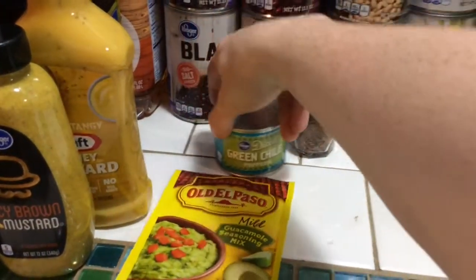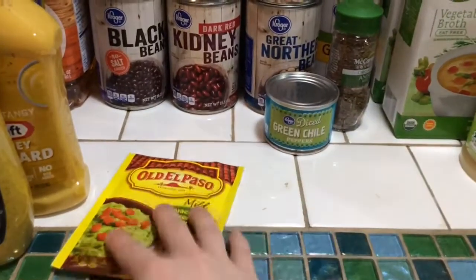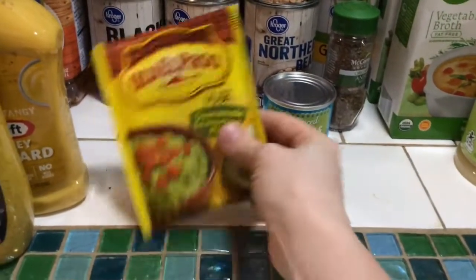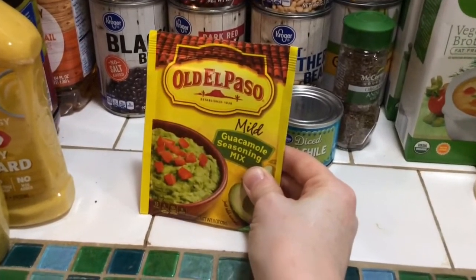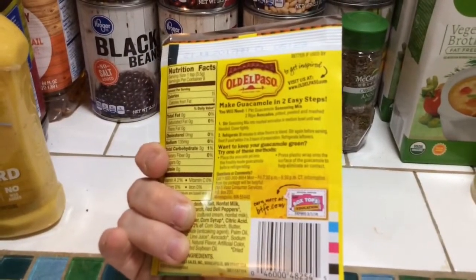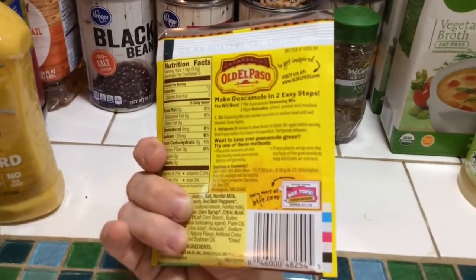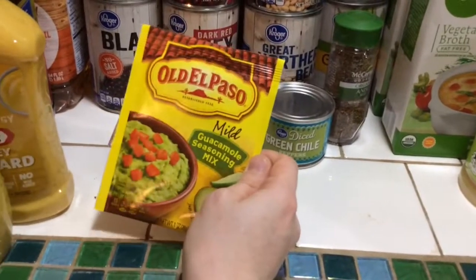I got a can of diced green chilies for the quesadillas — that was a last-second addition. I also got a guacamole seasoning mix; I'm not sure if it'll taste right since you're supposed to add red onion and other things, not just avocado, but I figured I'd at least try it.